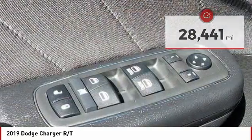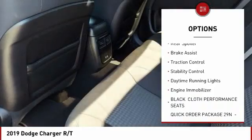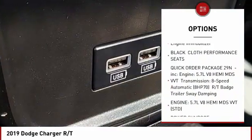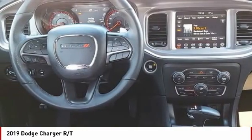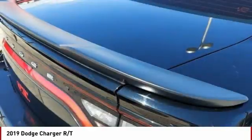Here are some of this vehicle's great options: tire pressure monitor, heated mirrors, aluminum wheels, remote engine start, rear spoiler, brake assist, traction control, stability control, daytime running lights, and engine immobilizer. This beauty will make even your house keys jealous. Drive it today.